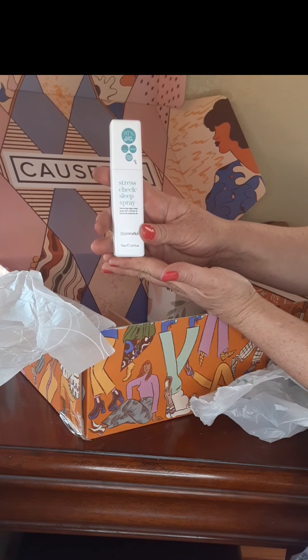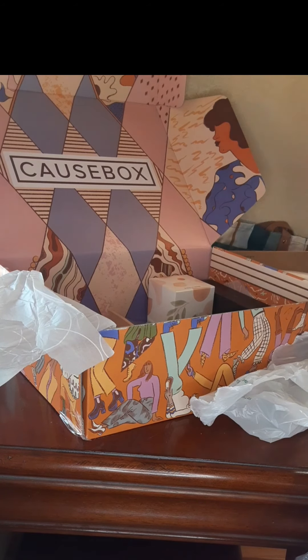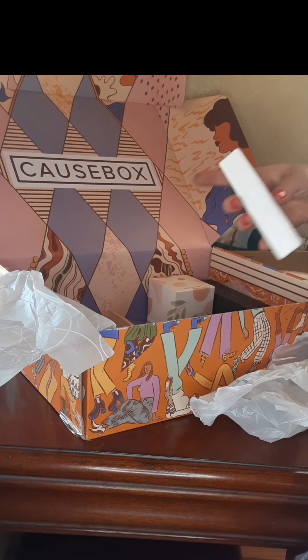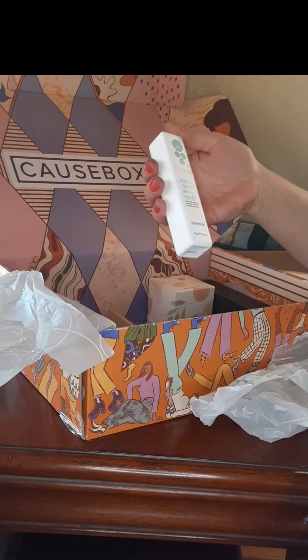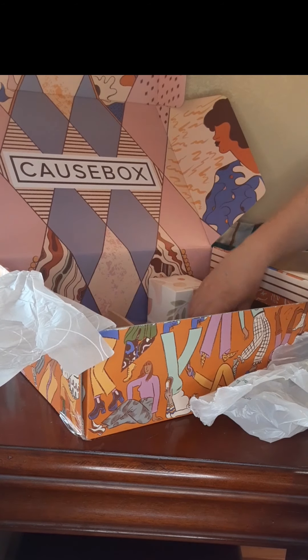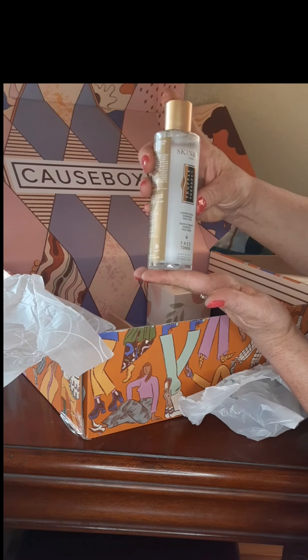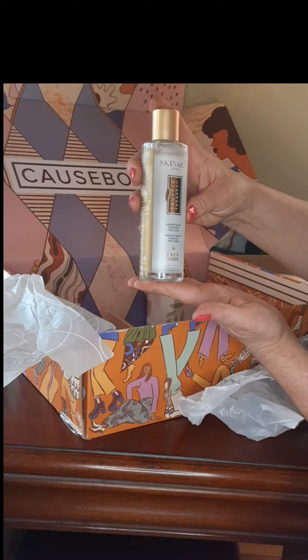Next is the Stress Check sleep spray. It says vegan — what kind of sleep spray is not vegan? It smells like a really good quality lavender candle. Next is the truffle therapy toner — I have to smell it. It's a toner which I don't have right now, I'm kind of just getting into skincare. It doesn't really have a smell to it, but I'm excited to use it.